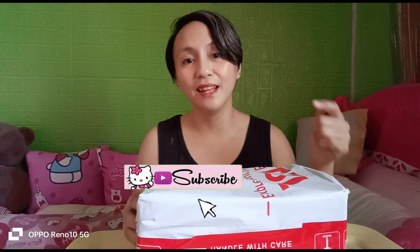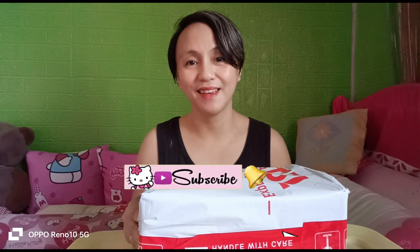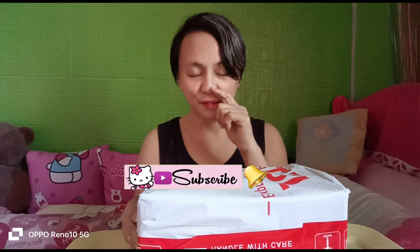Nabudol na naman po ako sa TikTok shop. Pero bago po tayo magsimula mga kabadis, if hindi pa po kayo nakapag-subscribe sa aking YouTube channel, please subscribe na kayo kay Hilagan Hilaga. Hit the notification bell para lagi po kayong updated sa aking mga bagong videos. Ito na naman nga po ang ating nabudol sa TikTok shop — ano kaya ang binili ko ngayon?